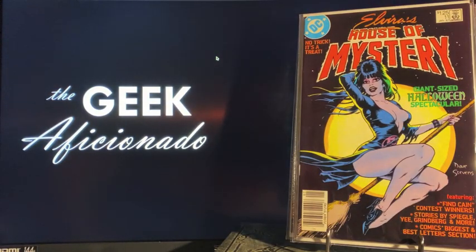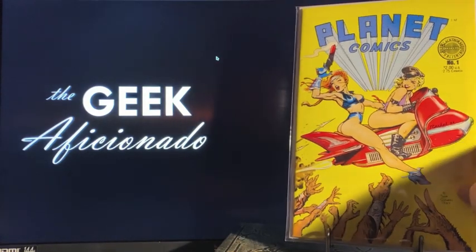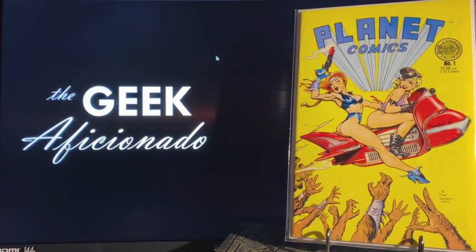Great Dave Stevens classic cover: Elvira's House of Mystery number 11. I believe this is the only cover Dave Stevens did for it, but I love the character of Elvira — grew up on her — and this Dave Stevens cover is fantastic and classic. And this is what caught my eye to begin with: Planet Comics number one — a Dave Stevens amazing cover. Adam Hughes used this as a template for his Dirty Pair cover that he did recently.